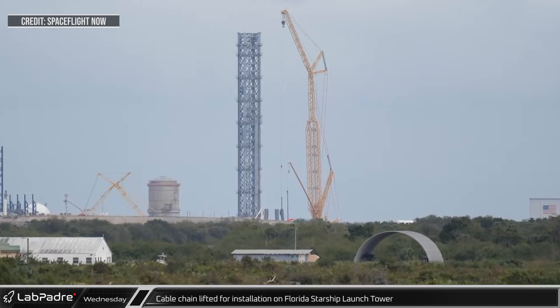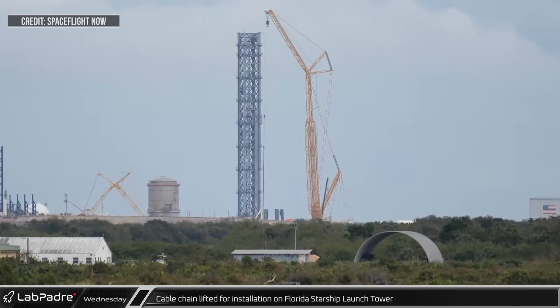At LC-39A on Wednesday morning, the cable chain which is used to connect the tower's mechanical systems to the chopsticks was lifted onto the tower for installation.